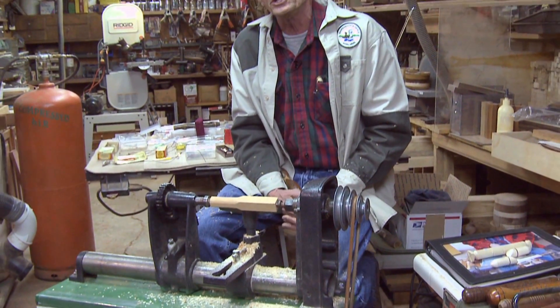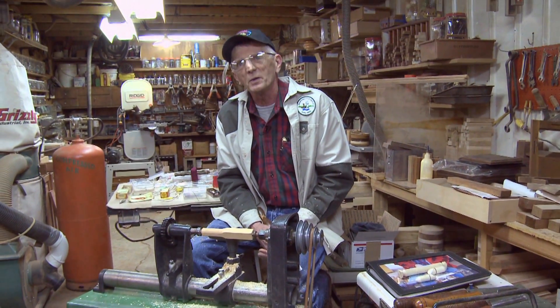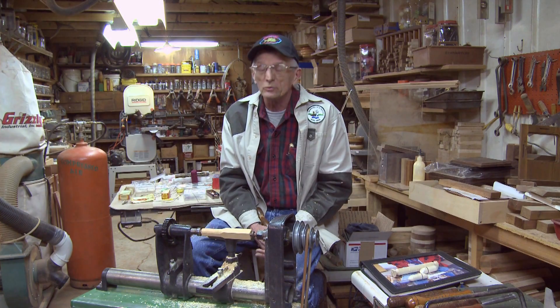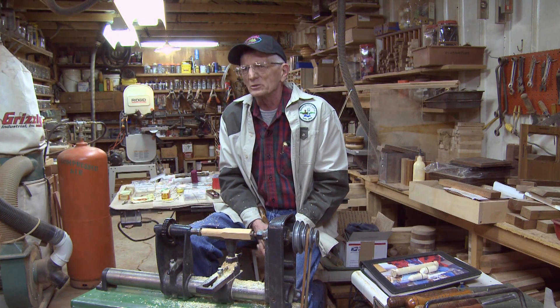I replicate most of the old lures that you'd probably find in grandpa's tackle box or great grandpa's. The history of fishing is quite interesting. The lures and the fishing — how we do it today — has only been in existence less than a hundred years.